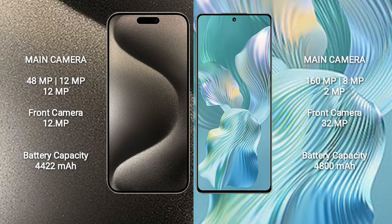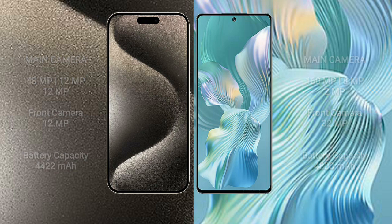iPhone 15 Pro Max has a 4422mAh battery with 33W fast charging support. Honor 80 Pro Flirt has a 4800mAh battery with 66W fast charging support.